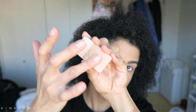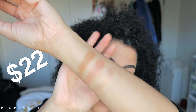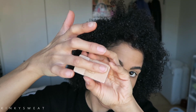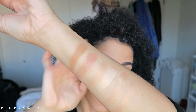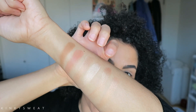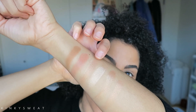Next we have the HD Highlighter Trio in Silver Dust, also labeled as J143. You get 0.25 ounces of product and this pan goes for $22. I swatched all four shades — the combination of all the highlighters, the lightest shade, the middle, and the last one. It comes out to a really nice light rose gold combination of shades.